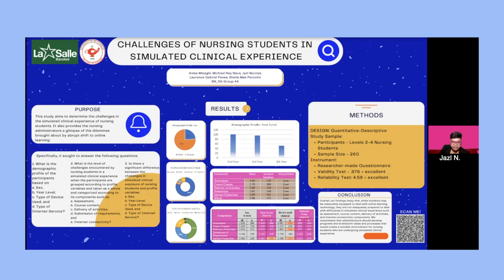In terms of internet service, 47% utilize DSL, 30% use fiber internet, 19% use mobile data, and approximately 4% use public Wi-Fi. For the components of simulated clinical exposure, the mean score for assessment was 3.00, for course content 2.78, delivery of activities 2.66, submission 2.63, and internet connectivity 2.69, respectively.